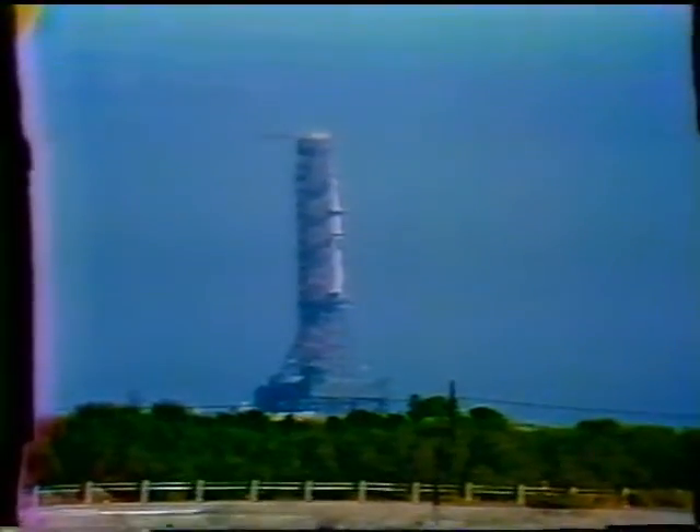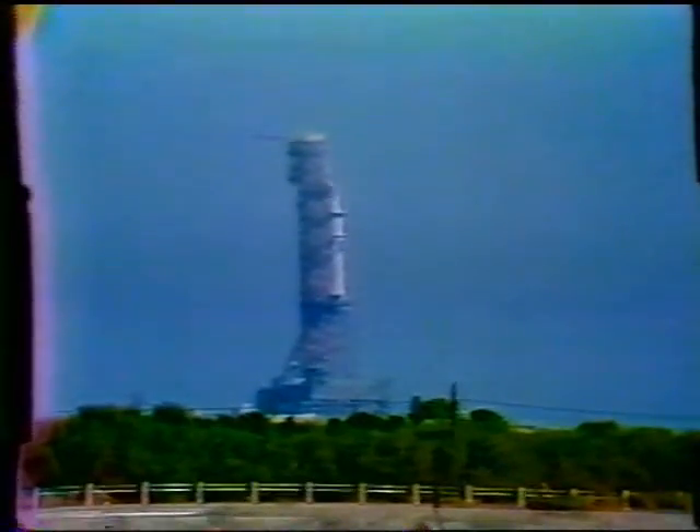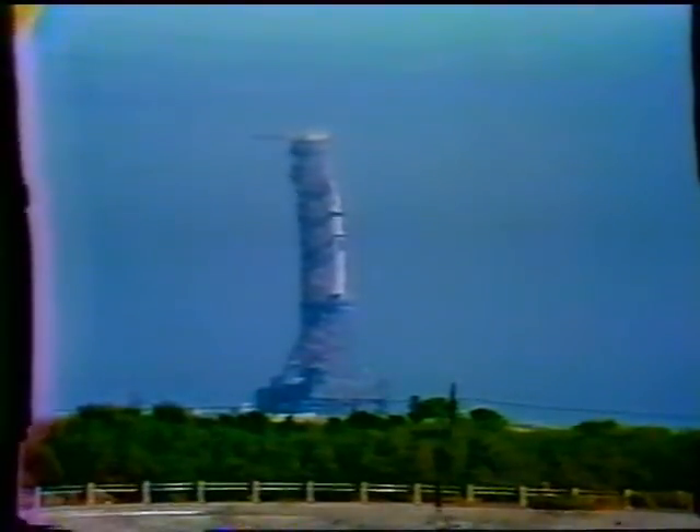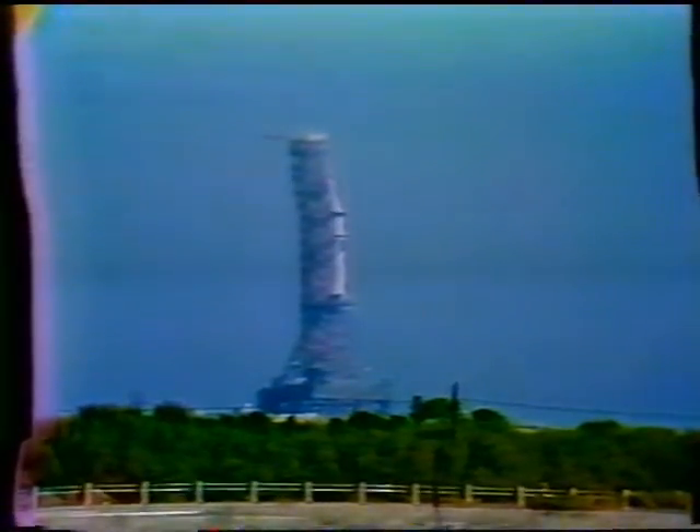Launch vehicle now on internal power. Status board shows all stages on internal power on the flight batteries. T-minus 18 seconds. T-minus 16. Count continuing to go smoothly. T-minus 13 — we'll look for ignition at T-minus 2.1 seconds.